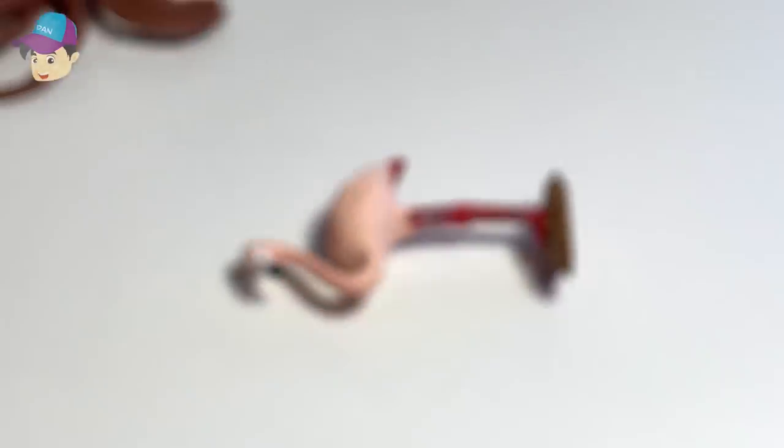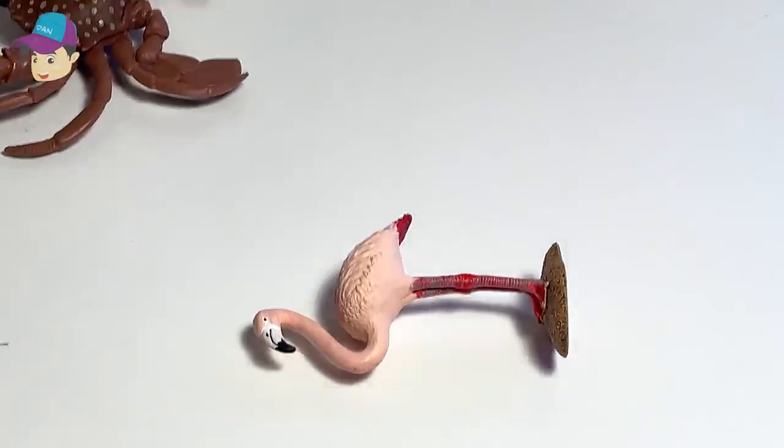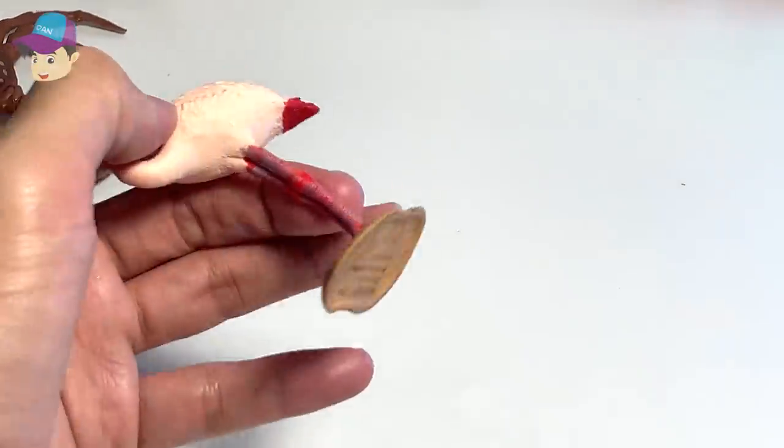What is this bird right here? What is this bird doing right here? I think this bird is a flamingo. Looks really beautiful.